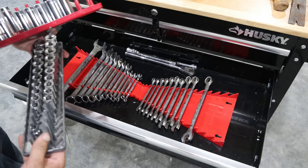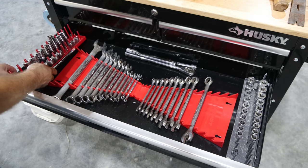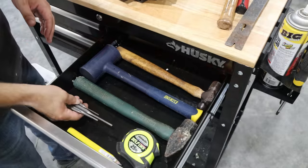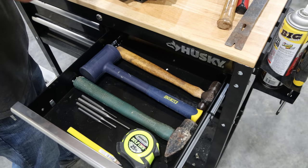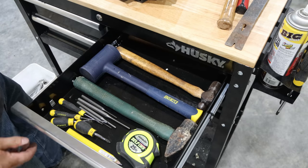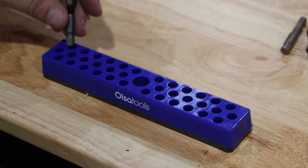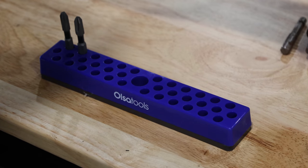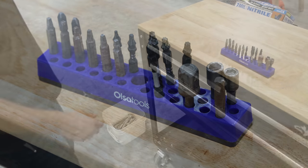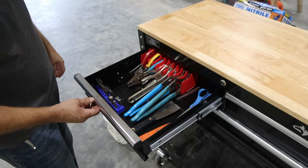I'm rearranging the drawer to maximize space. I've got the Hansen socket trays — I'll put those on each side, with standard sockets on one side and metric on the other. I'll put some punches in there and leave the smaller screwdrivers in as well. I also bought a holder for impact driver and drill bits that magnetizes in place so it doesn't move — I'll put that in this drawer.